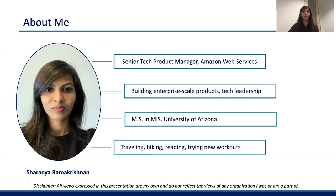I enjoy learning about building enterprise-scale products — that's currently what I'm doing — and apart from that, I'm passionate about tech leadership as well. I've been part of several initiatives related to women in product and women in tech. I also hold a Master's Degree in Management Information Systems from the University of Arizona.